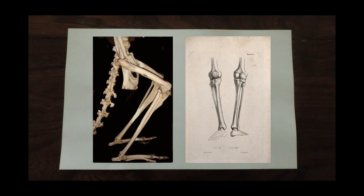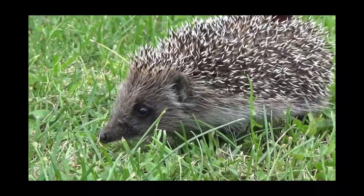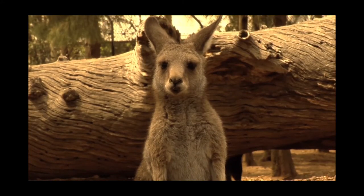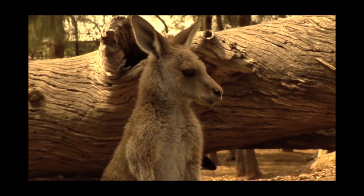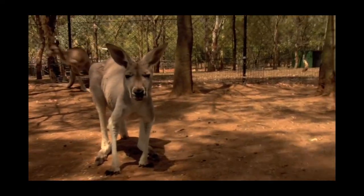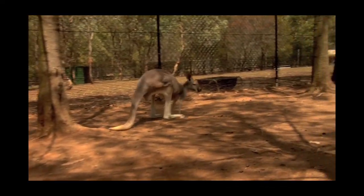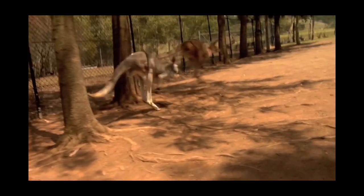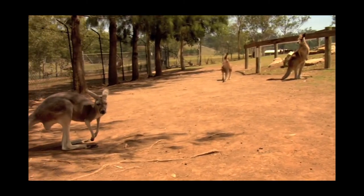Jaws aren't the only bones that can tell us about an animal's behavior. Another highly telling feature are the bones of the leg. This can tell us how an animal might have moved — whether it was four-legged, a shuffler close to the ground, or a tall strider covering vast distances with each step. Just like with the jaws, some animals have taken their adaptations to the extreme. Kangaroos are famous for their hopping movement, but this is only possible because their legs have evolved into effectively giant springs, able to elastically rebound energy and propel them forwards.